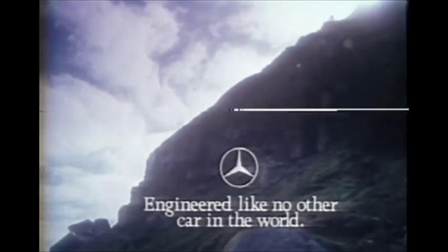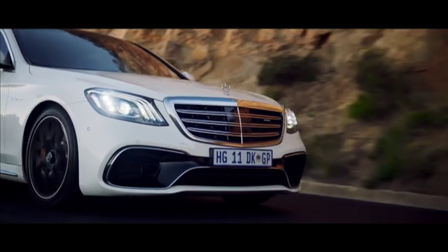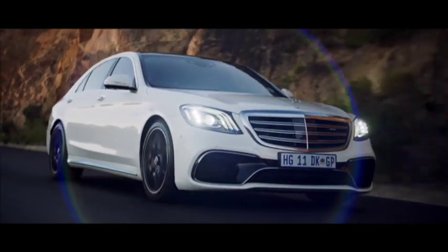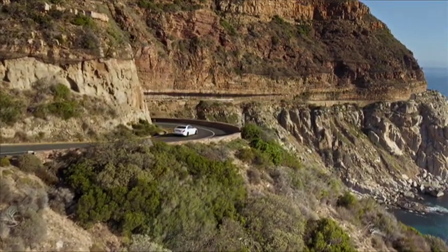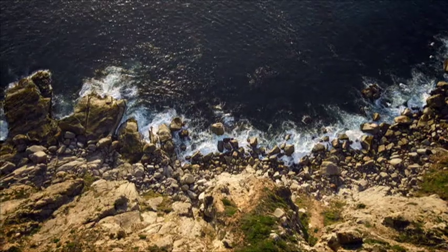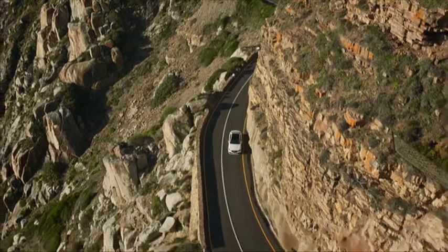Mercedes-Benz has revisited this historic incident to showcase how it might be avoided in the future, thanks to autonomous driving technology. We'll be taking an in-depth look at self-driving cars in an upcoming episode of Ignition GT. But for now, we leave you with Mr White's reaction: 'This is real. It's a bit scary.'